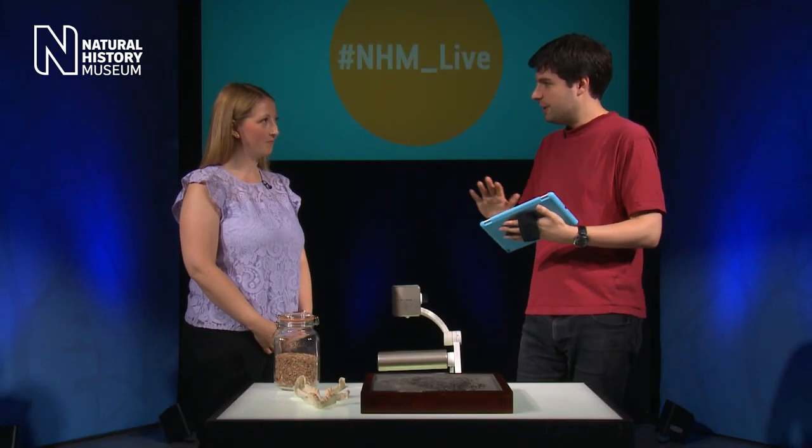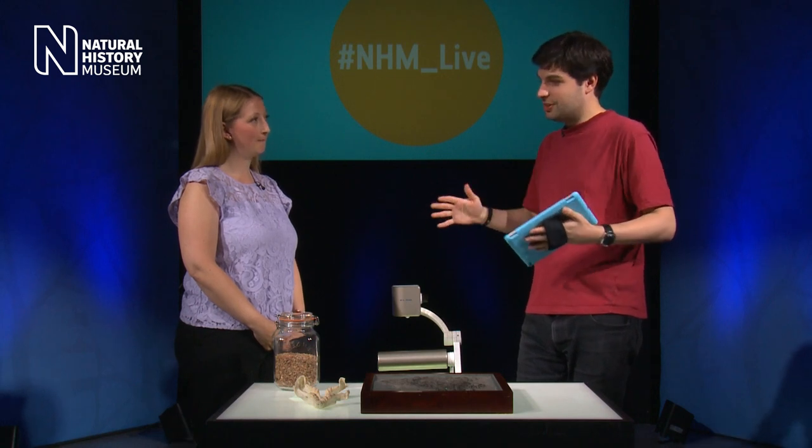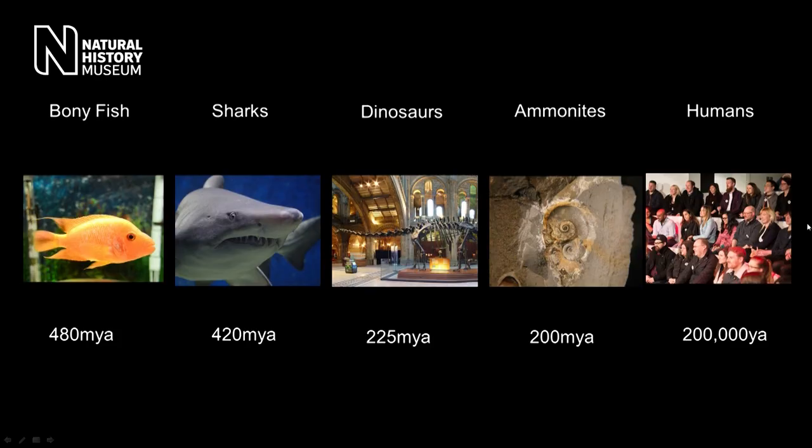Welcome back everyone. I'm here with Emma Bernard and we're looking at sharks today. We've just been looking at the megalodon, the biggest shark that ever lived. So Emma, sharks as a group actually go much further back than 23 million years — can you tell us about where they came from? Sharks evolved about 420 million years ago — that's about 200 million years before dinosaurs. They've been around on Earth for a very long time, and I find it absolutely fascinating that they're still around today. You can compare fossil sharks to modern day sharks. Have they changed significantly? They have changed a lot, but they've generally maintained a similar body plan and are found all around the world in different parts of the oceans.